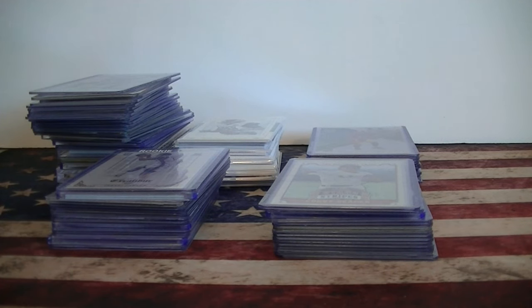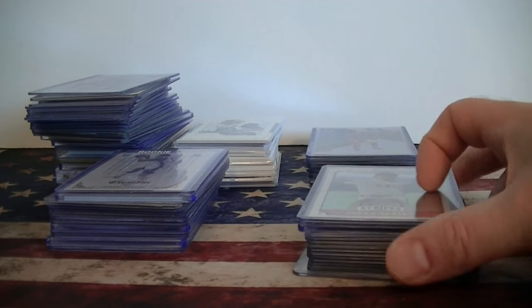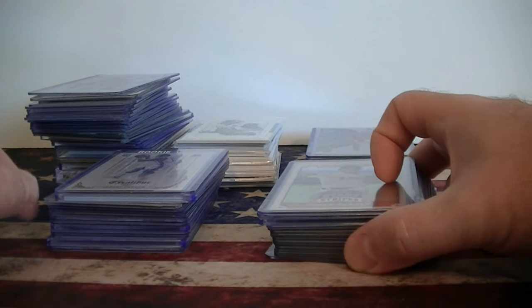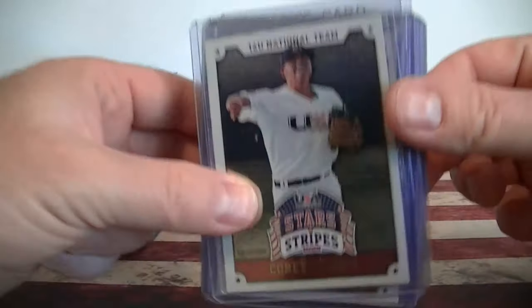Hello everybody, it's MLC back again. I got some pickups today. Before I get to my football trade packages, I went to a local card show and picked up some stuff. All the high end stuff is over eBay.